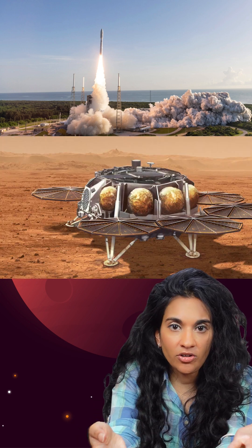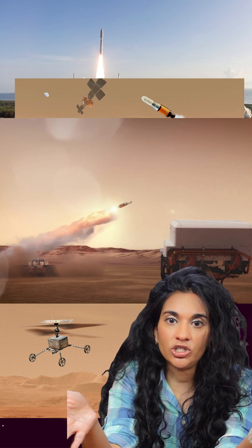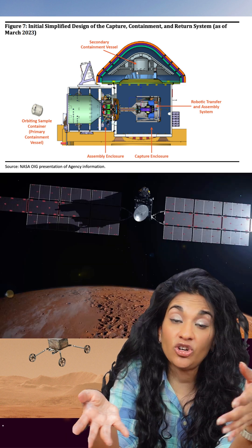As it is now, the mission involves launching a rocket from Earth, putting a lander on Mars, having that lander send out helicopters to collect these samples, storing and securing the samples, lifting off the Martian surface, and rendezvousing in orbit with a spacecraft that would prep and sterilize the sample — then using an ESA spacecraft to actually bring them back.